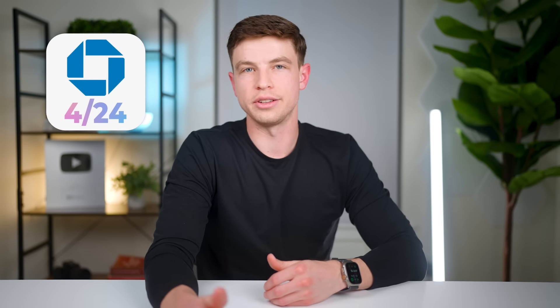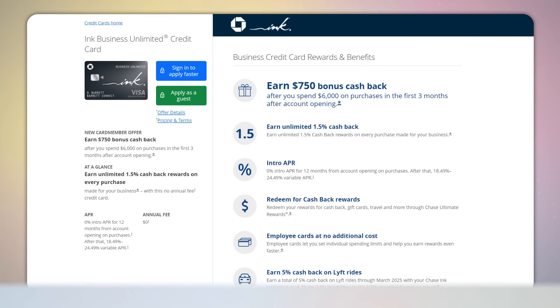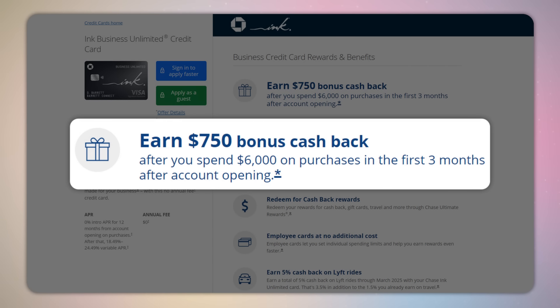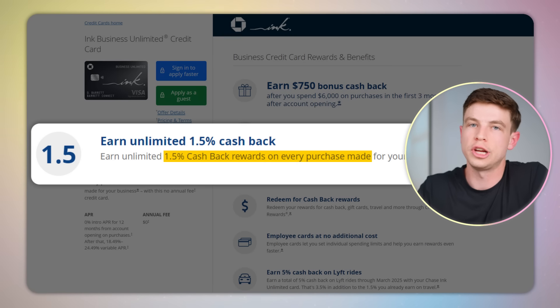After getting the Freedom Flex I was at 4/24, and I wanted to let things cool down for a bit because there were a few other Chase credit cards I wanted to get. So I decided to wait until June 8th of the following year to get my next credit card, which was another business card — the Chase Ink Business Unlimited. The Ink Unlimited also has no annual fee and it came with another massive 75,000-point sign-up bonus as well. This card was going to be a good catch-all card for miscellaneous business spending, since it earns 1.5x Chase points per dollar on everything.